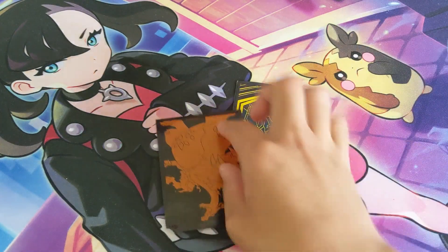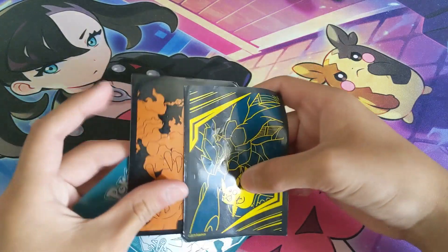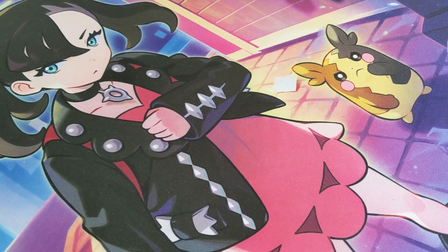Up next we got sleeves — we got one, two, three sleeves here. I won't show you all the different sleeves just because it would take longer, but we got some Pokemon sleeves here to put your Pokemon cards in.